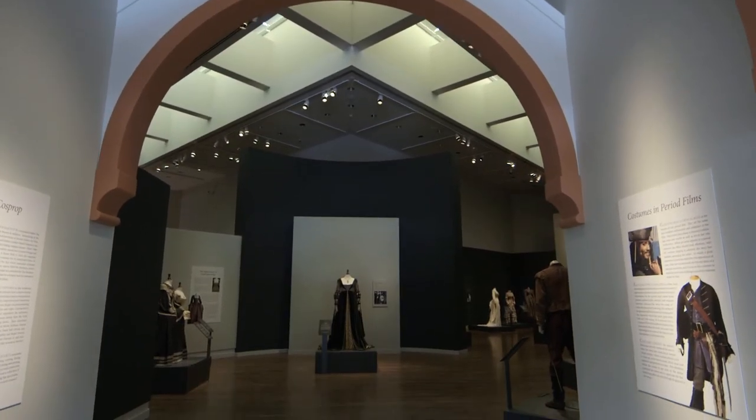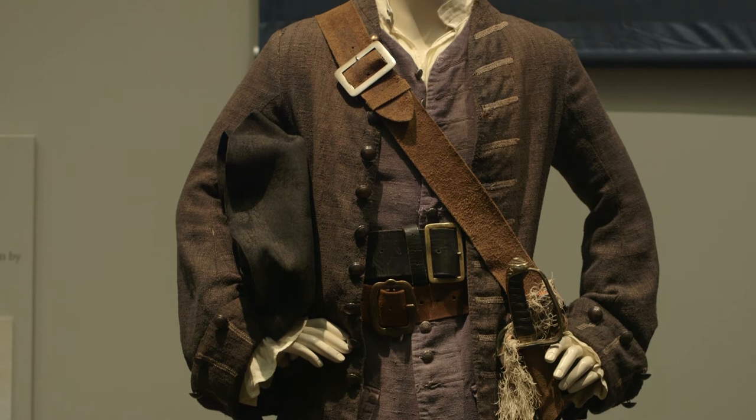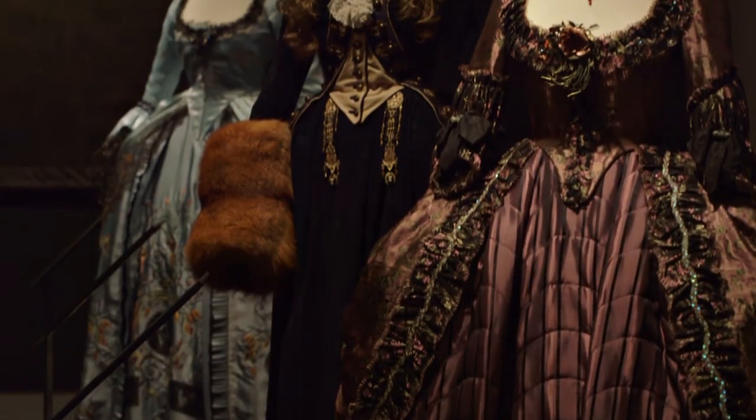This exhibition consists of 43 costumes from major motion pictures that a lot of our audiences will be familiar with. Perhaps the most famous costume is the one Johnny Depp wore in Pirates of the Caribbean. Some of these costumes do come from Oscar nominated films. The Duchess won the Academy Award, and we have six costumes from that film.